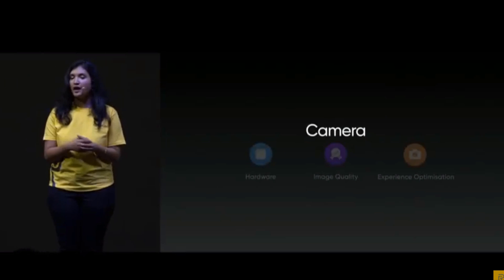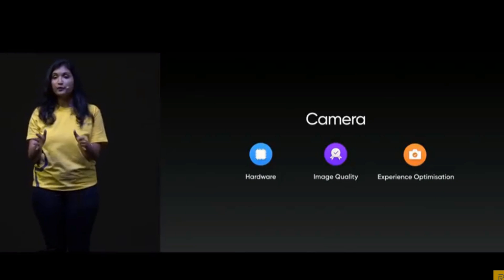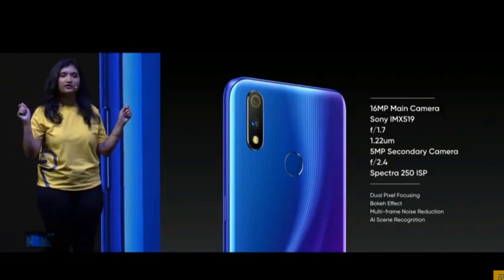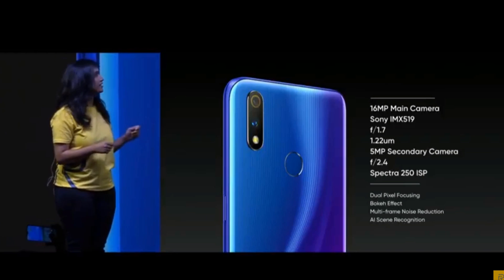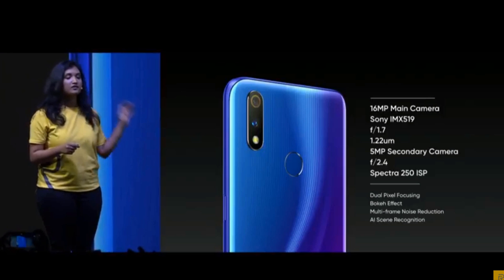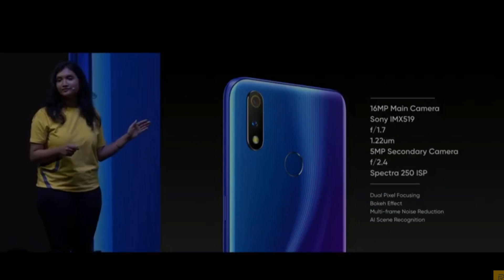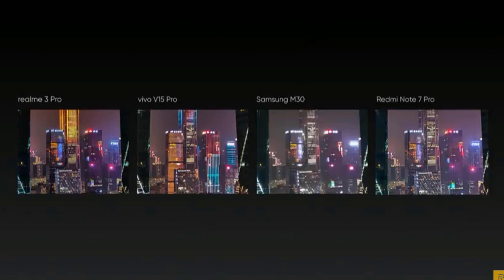Now comes my favorite part — the camera. Let me show you how we've improved and worked on all these features to give you the camera of Realme 3 Pro. The Realme 3 Pro's rear camera will have a 16 megapixel primary shooter with a Sony flagship sensor, the IMX 519. Let's check out some sample pictures. Here is a comparison of the Realme 3 Pro Nightscape mode and others in the same segment.